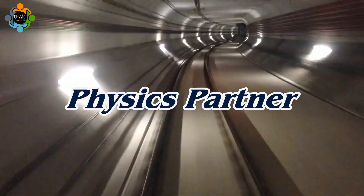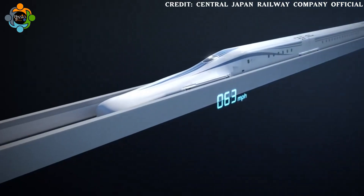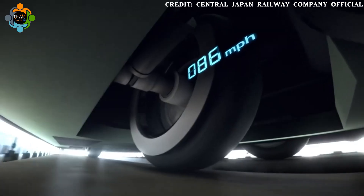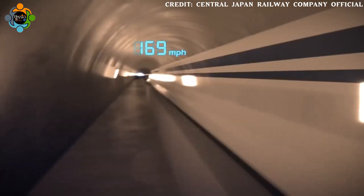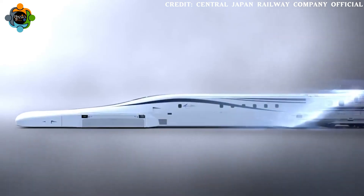Hello and welcome back to another episode of Physics Partner. Today we are diving into the fascinating world of maglev trains and uncovering the physics behind how they work. Maglev trains are a marvel of modern engineering, using magnetic levitation to glide smoothly and efficiently at incredibly high speeds.